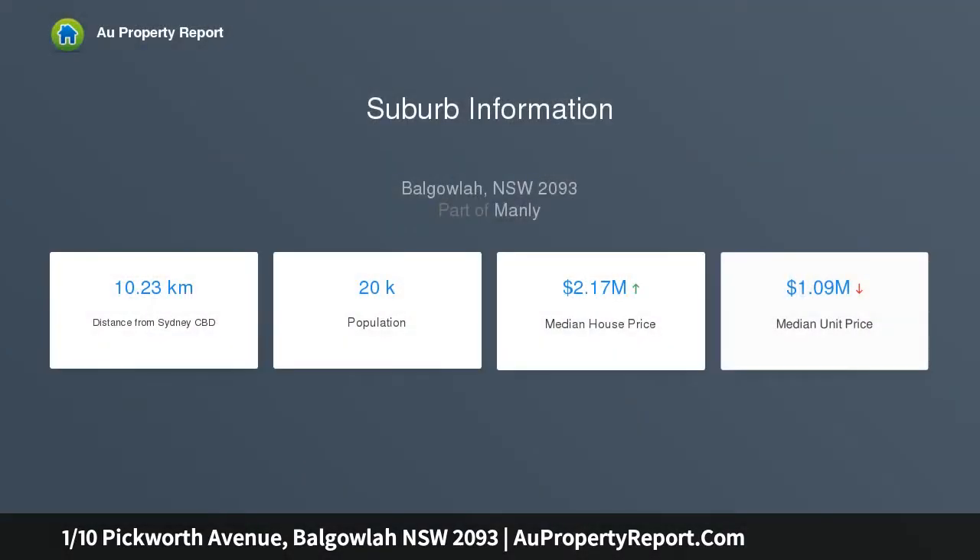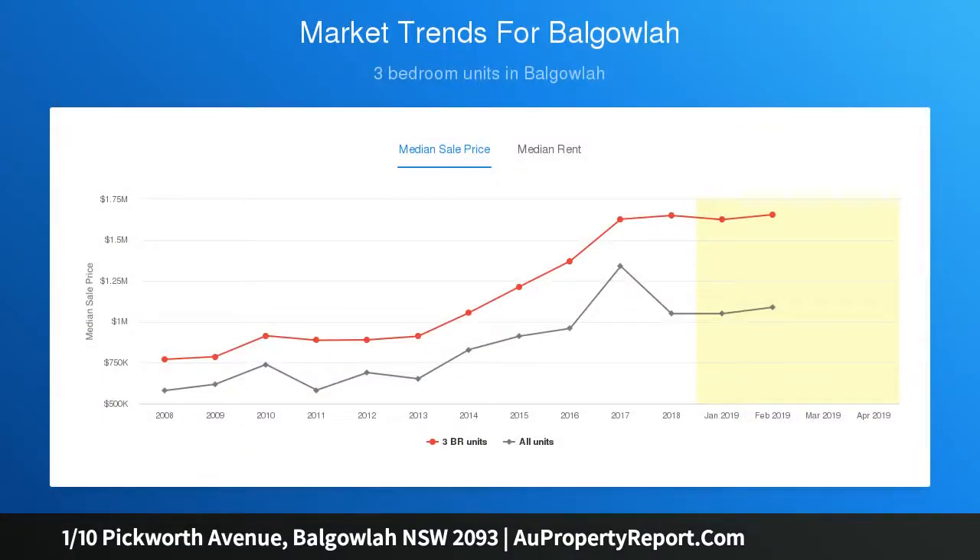Showcasing a bright and airy layout with modern finishes, it is perfectly located close to Seaforth Village and Balgowla shopping precincts, as well as Manly. This smart contemporary apartment represents quintessential Northern Beaches living.